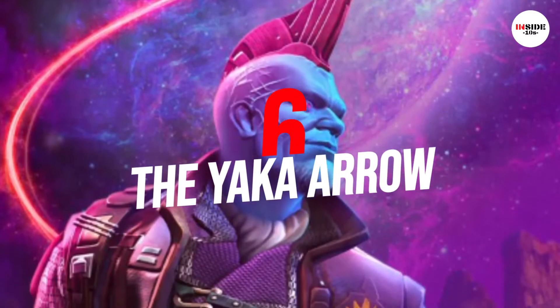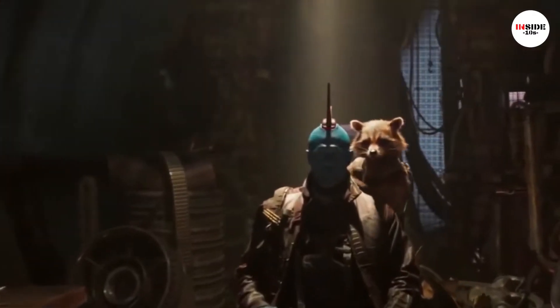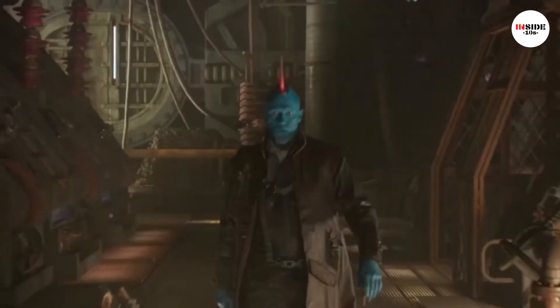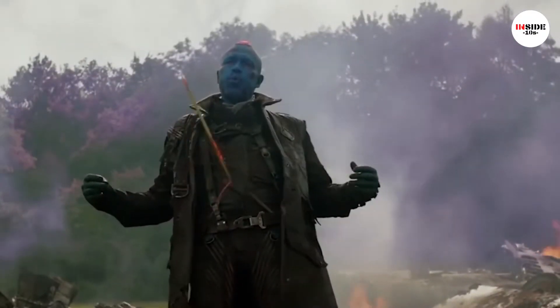Number 6: The Yaka Arrow. The Yaka Arrow is a whistle-controlled arrow made from Yaka that uses technology native to the Centaurian people. The Yaka Arrow was Yondu Udonta's favorite weapon. Highly skilled in its usage.